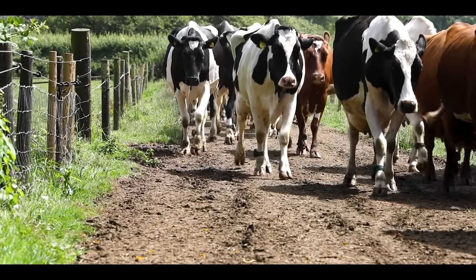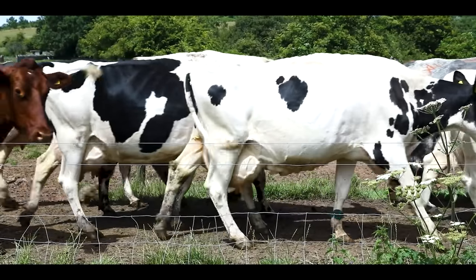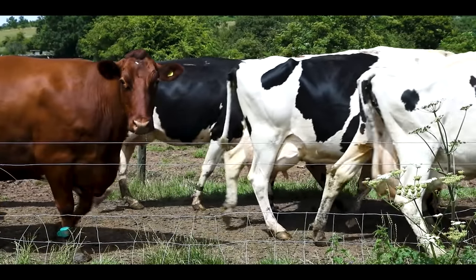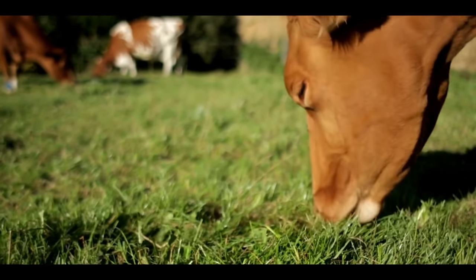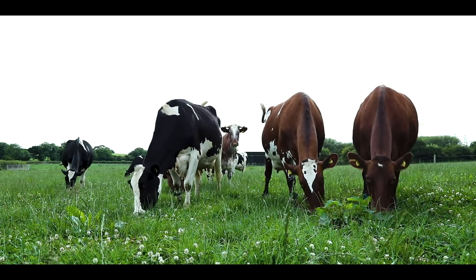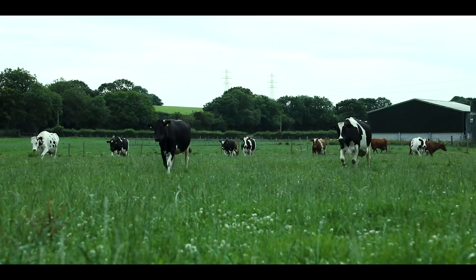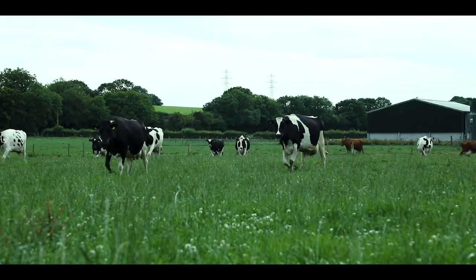The keen-eyed amongst you will have noticed something pretty major missing from Abby's sheds right now — her cows are out at grass. Abby grazes her cows as often as she can during the summer months when the weather is good enough. Her cows absolutely love being outside, but the weather doesn't always permit it, and that's why Abby does everything she can to make them just as comfortable inside.